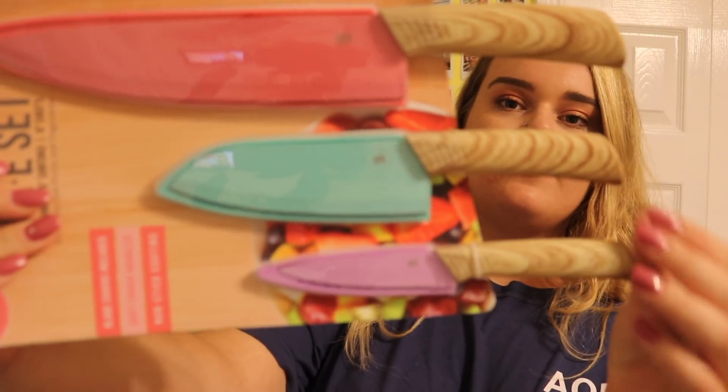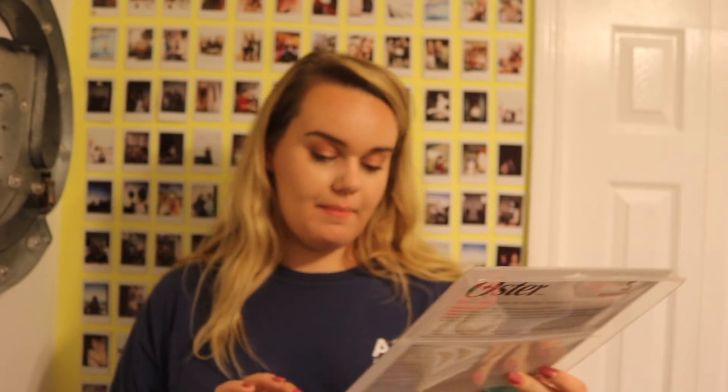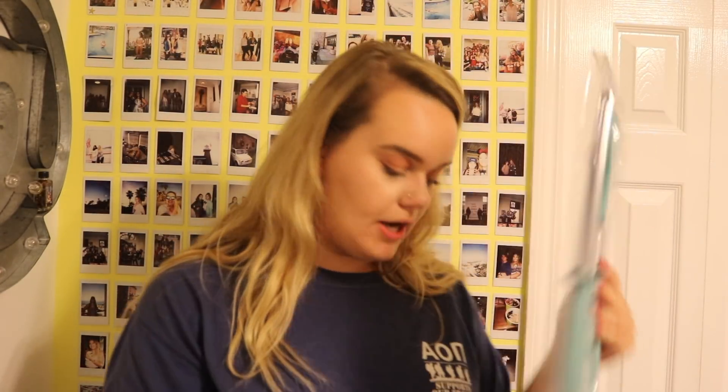I got colorful kitchen knives since I'm living with four other girls and want to quickly identify what's mine. The first set has really cute colorful knives with soft bamboo handles — $6.99 from TJ Maxx. I also got an Oster knife set from Ross for $9.99: a knife sharpener, scissors, two small knives, and one big knife in a pretty teal color.